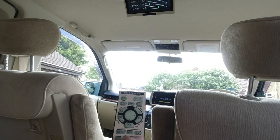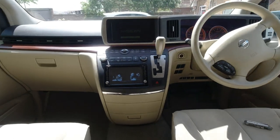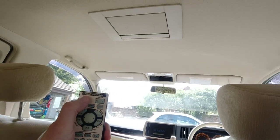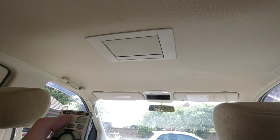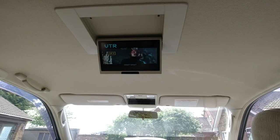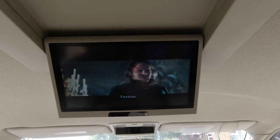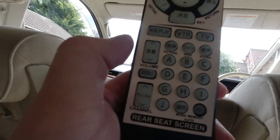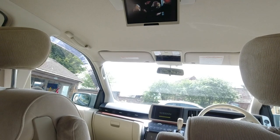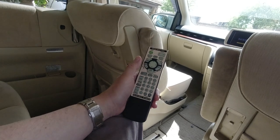There are picture adjustment and wide-angle sound adjustment options. I've inserted a DVD into the player which is in the head unit. Using the remote to open the overhead screen and pressing VTR, there's a DVD playing. Down here we have the controls for volume. There's also another remote over here with an audio button.